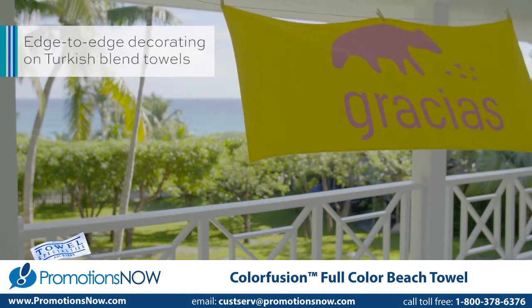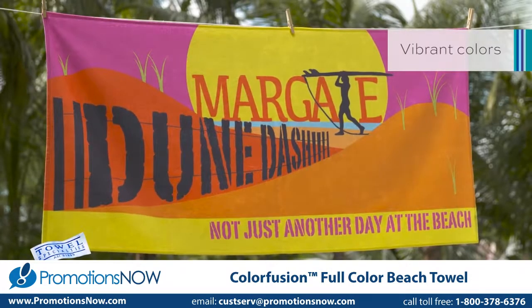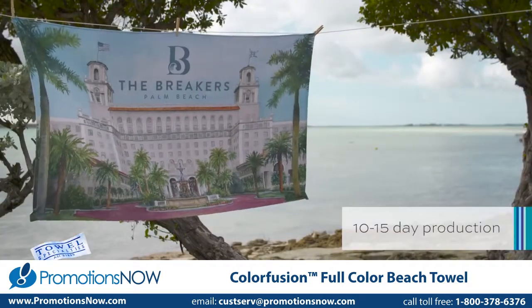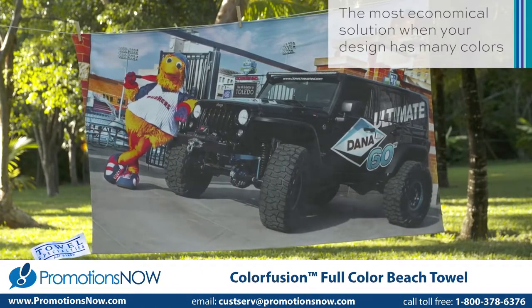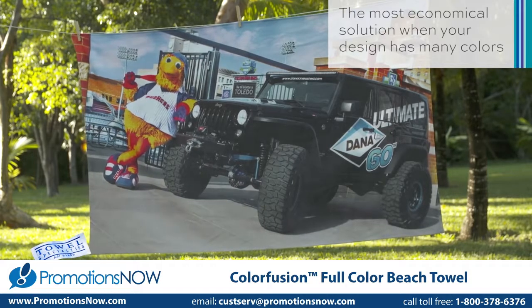Rely on us for simple two-color designs, complex designs with multiple spot colors, four-color process designs, or even amazing photographic reproductions. No matter what you need, ColorFusion makes the impossible quite possible.